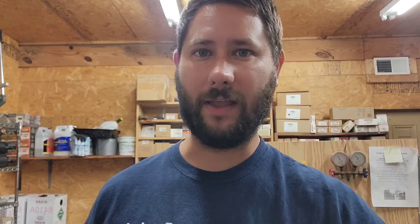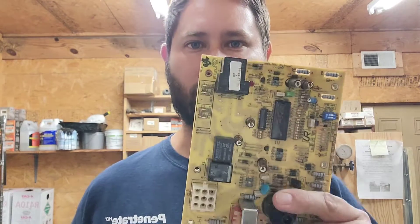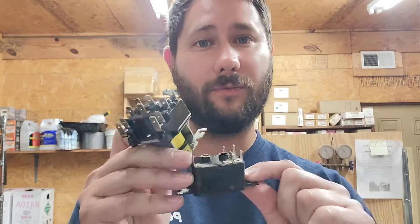A good HVAC school or program will teach its students how to diagnose or replace a failed capacitor, a transformer, and a contactor. A good HVAC program will teach its students how to diagnose a control board, how it works, and how to replace it, as well as how to diagnose, replace, and learn the basics of different types of relays.